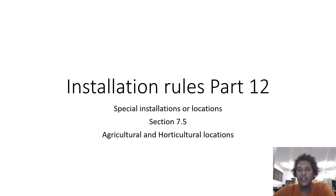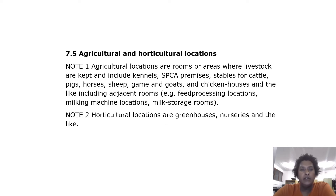Note 1: Agricultural locations are rooms or areas where livestock are kept, and include kennels, SPCA premises, stables for cattle, pigs, horses, sheep, game and goats, and chicken houses and the like, including adjacent rooms such as feed processing locations.